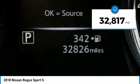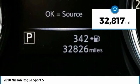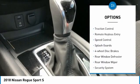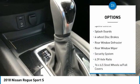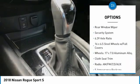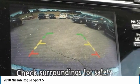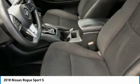This vehicle has less than 35,000 miles. Here are some of this vehicle's great options: electronic stability control, brake assist, traction control, remote keyless entry, speed control, splash guards, four-wheel disc brakes, rear window defroster, rear window wiper, and security system.